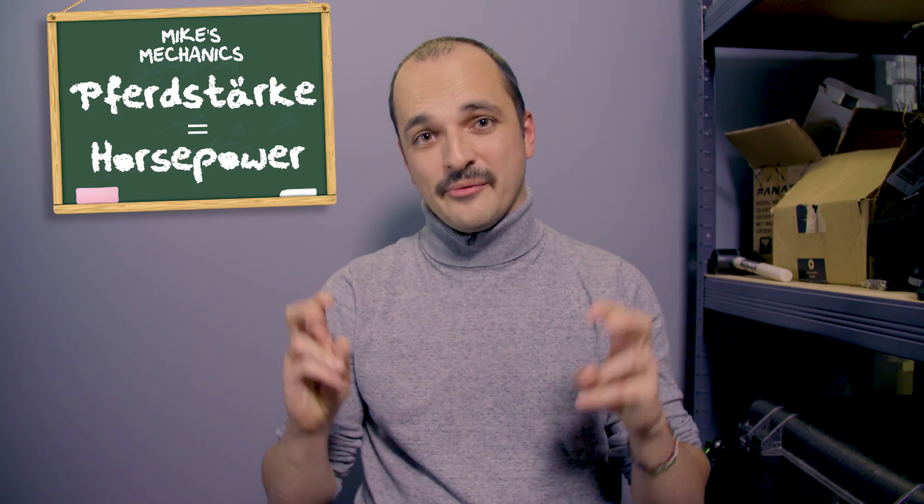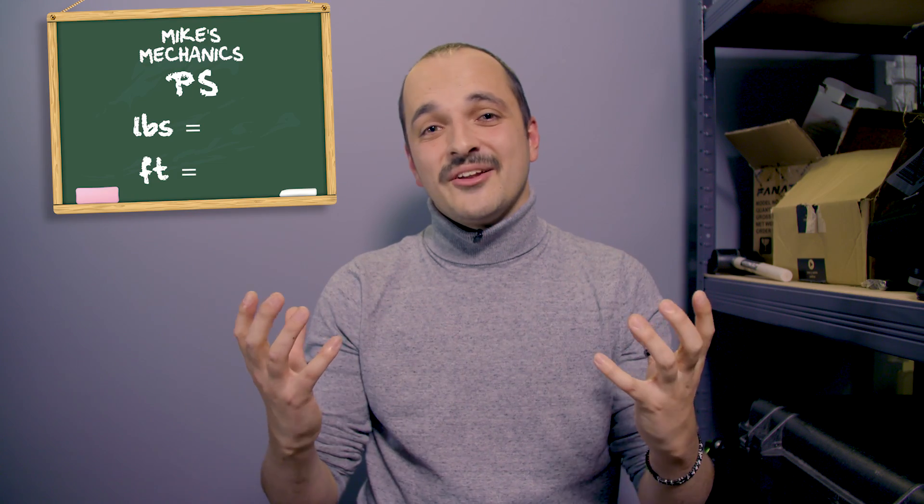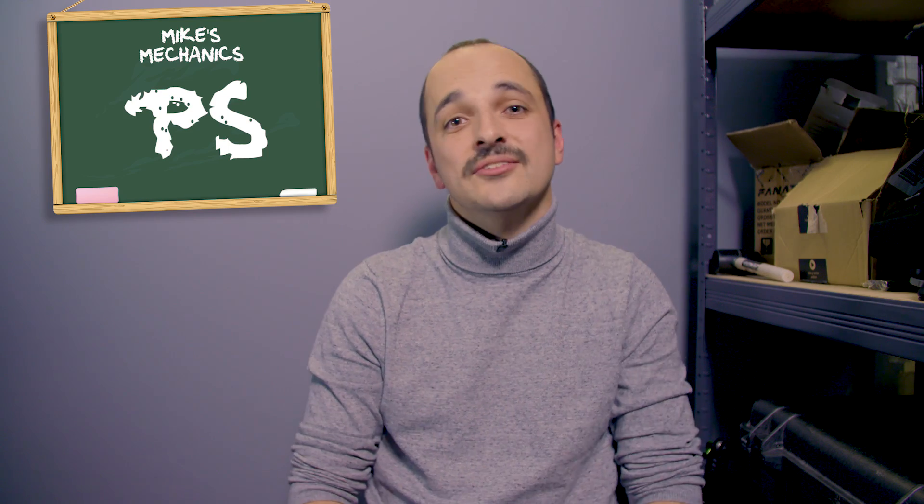This often leads to confusion when translating engine power outputs across the Atlantic. And now onto PS, the unit for continental Europe. The unit of choice for continental Europe is derived from the German Pferdestärke, which translates directly to horsepower. PS is calculated in the exact same way as horsepower, apart from the whole thing is converted into metric units. That means instead of pounds and feet, we have kilograms and meters. If you're from France, you'll use the CV denotation, which means Cheval Vapeur, or Steam Horse. PS results in a figure 1.4% higher than old-school horsepower, which is why manufacturers always lean towards using it.